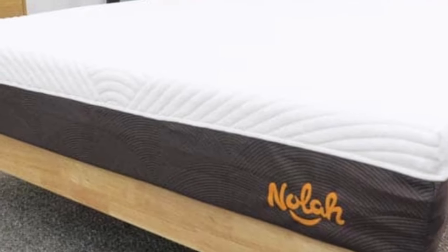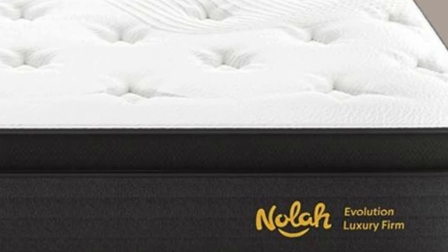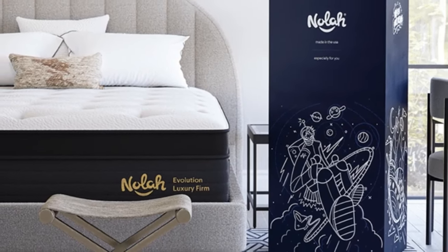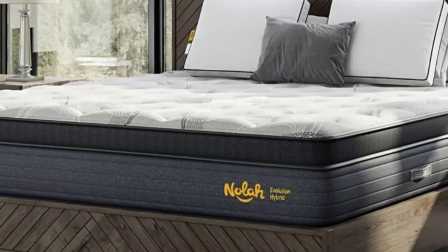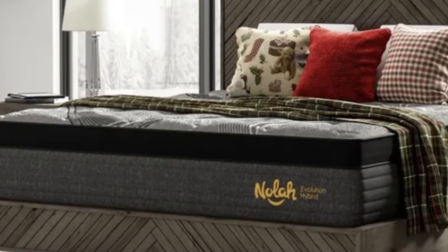Pros: Balanced hybrid design pairs a plush Eurotop with a robust coil system. Three firmness options available. Breathable foams and steady internal airflow allow the mattress to sleep very cool. Cons: Returns will incur a $99 transportation fee. Responsive surface may transfer more movement at night.